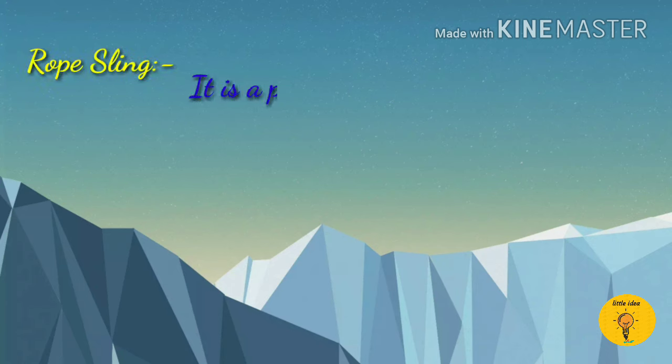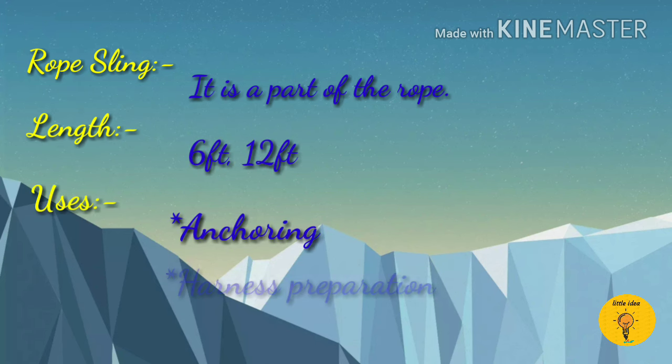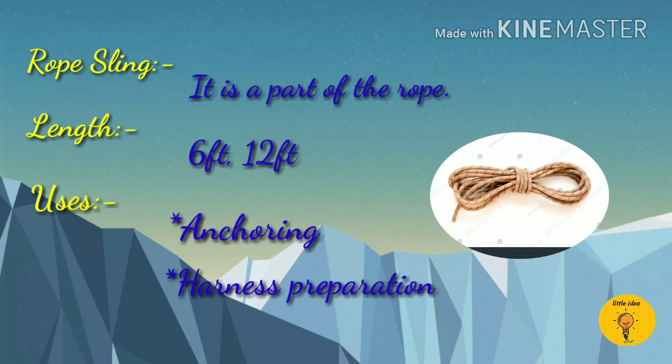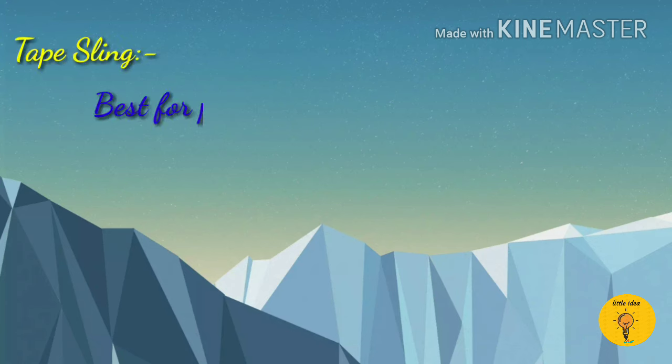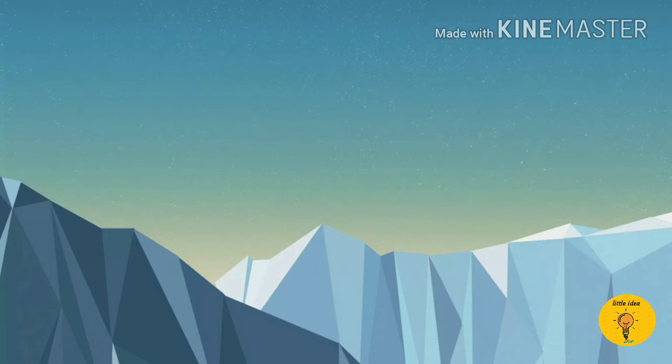Next is rope sling. It is a part of the rope having a length of 6 to 12 feet, and it is used for anchoring and harness preparation. Next is tape sling. It is best for preparing a harness or ladder. The weight capacity of tape sling is 3000kg.